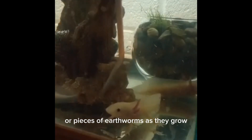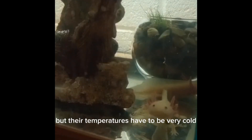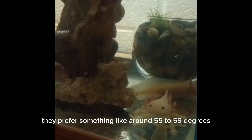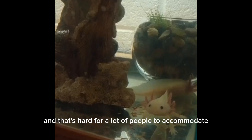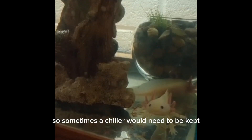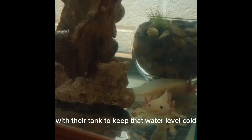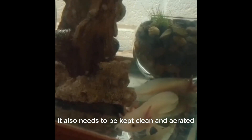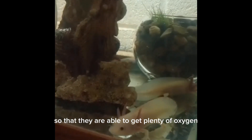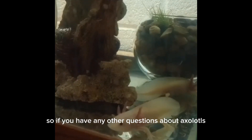Their temperatures have to be very cold — they prefer around 55 to 59 degrees in order to be happy, and that's hard for a lot of people to accommodate. Sometimes a chiller would need to be kept with their tank to keep that water cold. It also needs to be kept clean and aerated so that they are able to get plenty of oxygen.